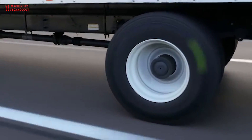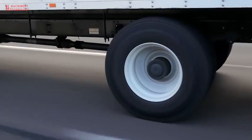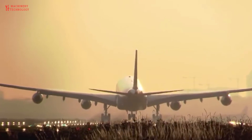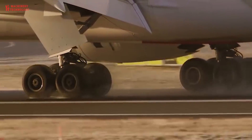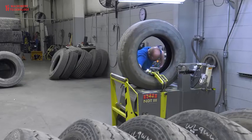So, what are the benefits of using retread tires? There are several benefits, including cost savings. Retread tires are significantly less expensive than new tires — 30–50% less — which can save trucking companies a lot of money in the long run. Overall, using retreaded tires saves the commercial trucking industry over $3 billion a year.